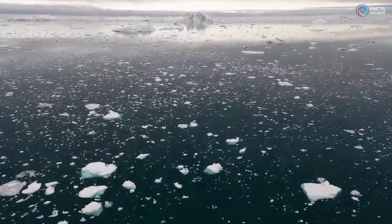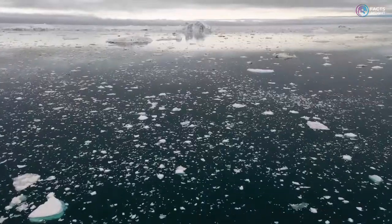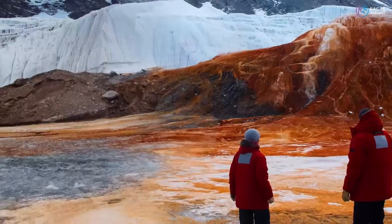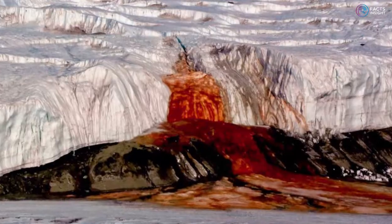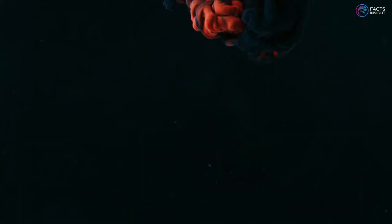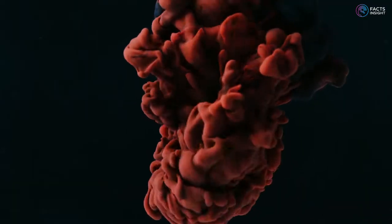Deep in the heart of Antarctica, there lies a mystery that has puzzled scientists for decades. The Blood Falls, a red waterfall that flows from the Taylor Glacier, has long been a source of intrigue and speculation. But what is the cause for this strange phenomenon?